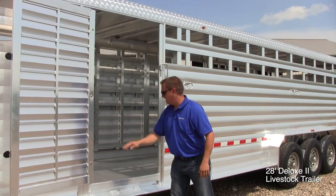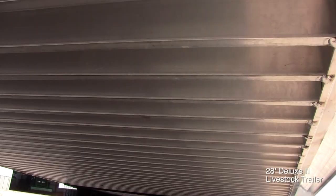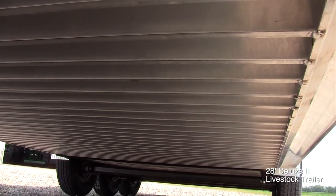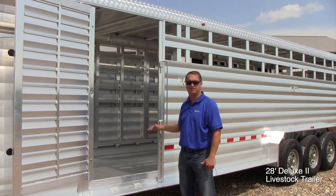Our flooring is an extruded flooring rather than a flat sheet metal flooring. It runs horizontally across the trailer. It has tongue and groove planks with I-beams on the bottom that are on 4½-inch centers, which gives greater strength. The tread — the grip part — goes horizontally, so it gives greater traction to the animals getting in and out of the trailer.